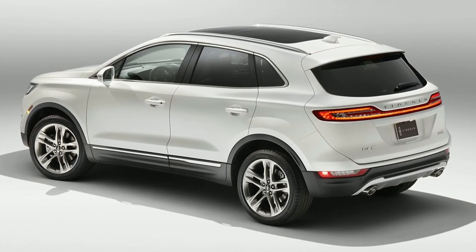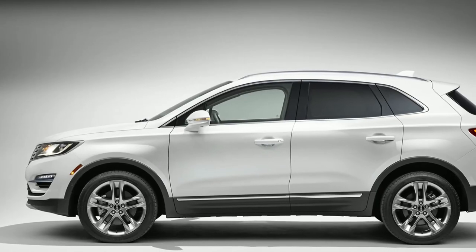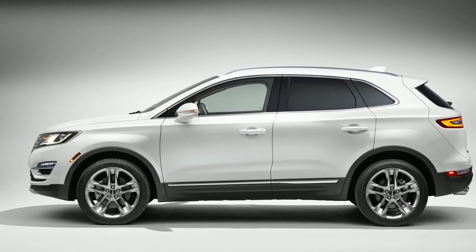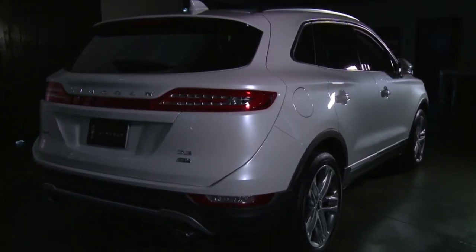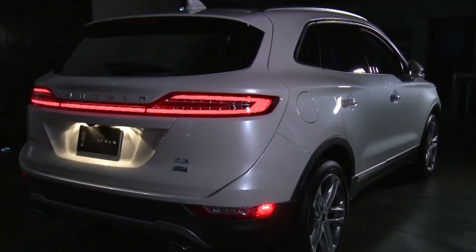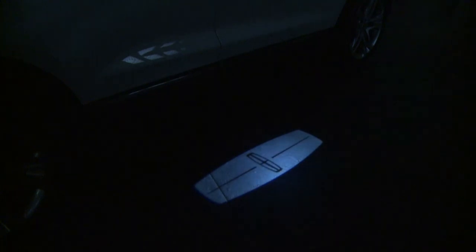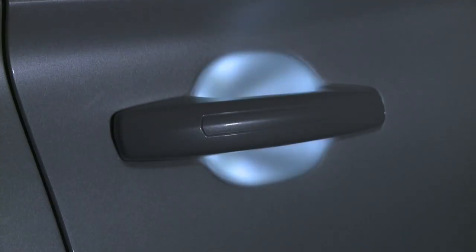All the rage today, of course, are the driver assistance systems that pretty much allow you to fall asleep behind the wheel. The MKC will offer it all, including collision warning with brake support, lane keeping, and parking assist systems. One new feature is called approach detection, which senses when the owner is near and responds by illuminating welcome mats on the ground next to the front doors. Simultaneously, headlamps, tail lamps, and door handles glow with soft lighting tuned to complement the vehicle's exterior color.